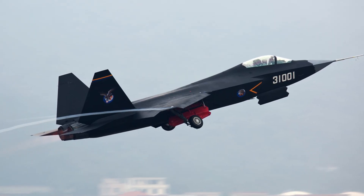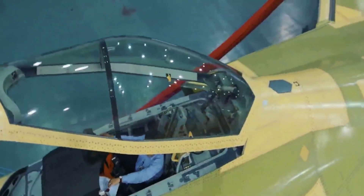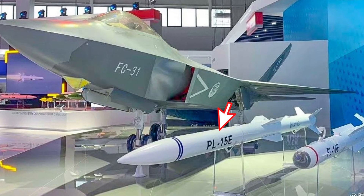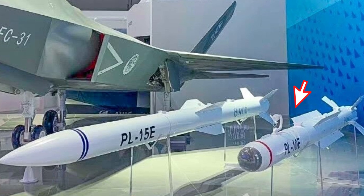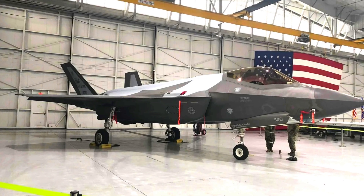The J-35 clearly displays some fifth-generation fighter features, with one key feature being the reduction of radar reflections. The J-35 can carry four medium-range air-to-air missiles in its weapon bay, which is a major advantage compared to the Korean KF-21 prototype. It can also carry two PL-10 short-range dogfight missiles externally, an arrangement similar to the F-35.